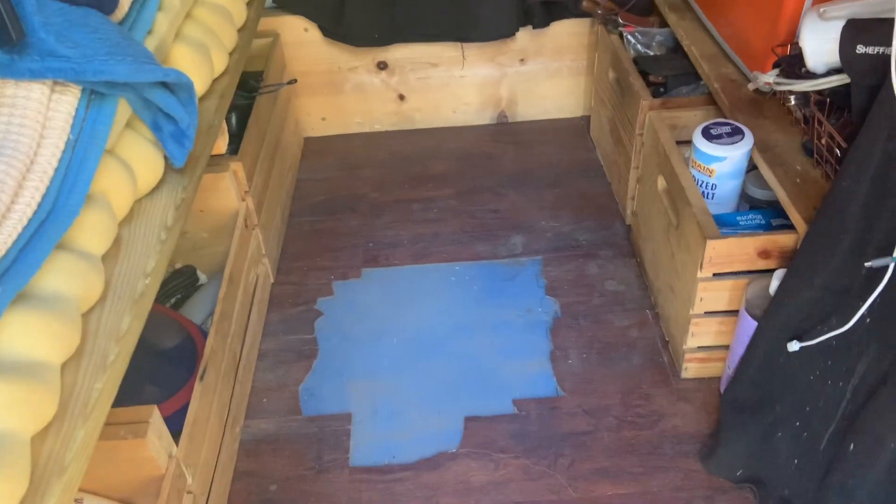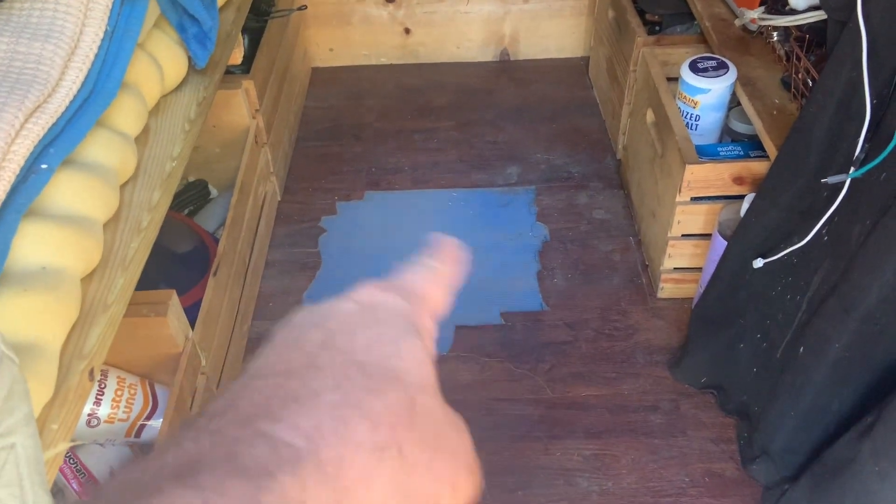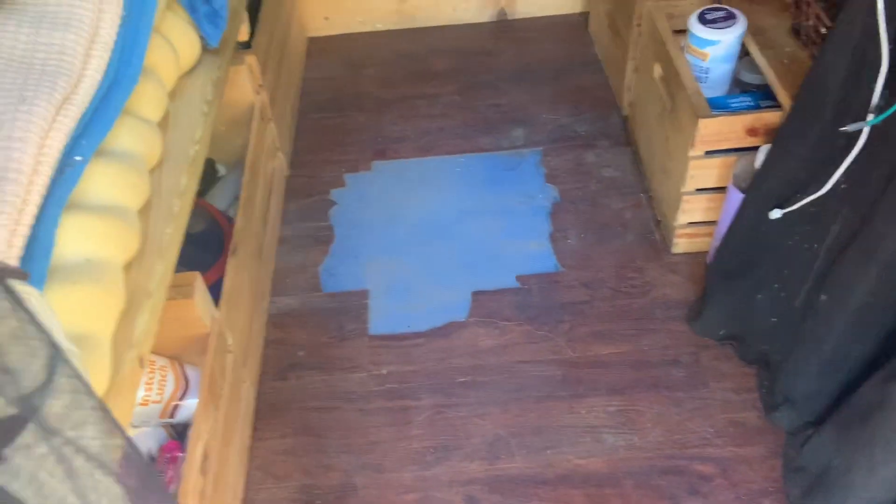This is what the floors look like currently. They're really dirty because I haven't been taking care of them, but there's a big hole that cracked right where I stand the most to cook and stuff like that. So let's replace them.